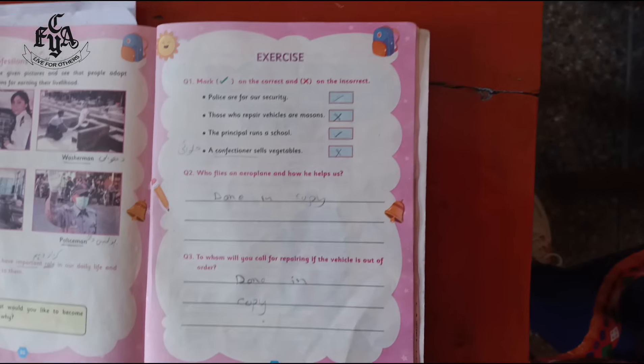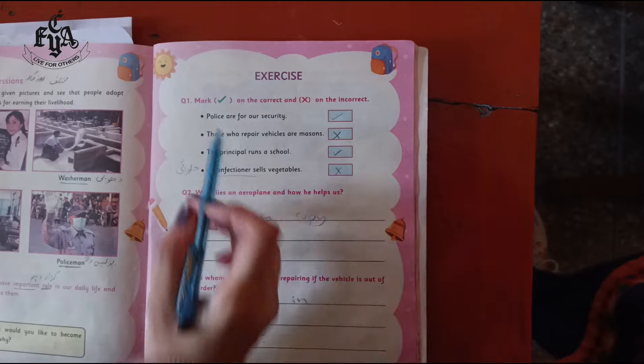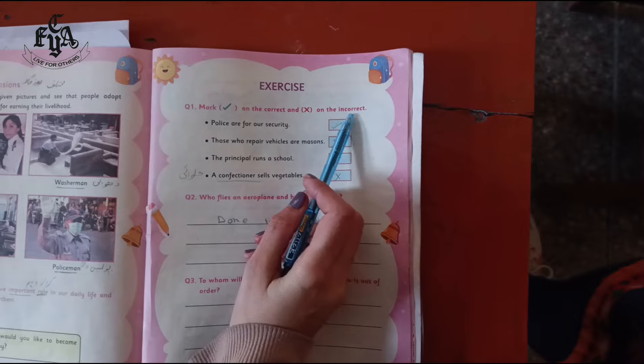Students, as we are done with the reading, today we will do our exercise — question number one from the exercise. Mark tick on the correct and cross on the incorrect.